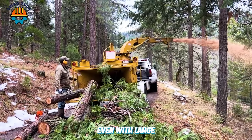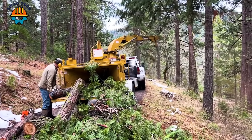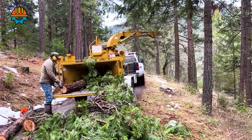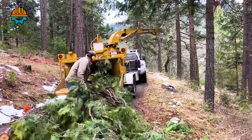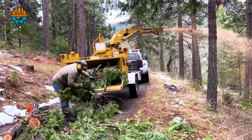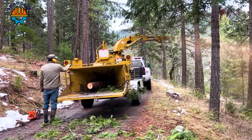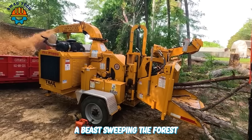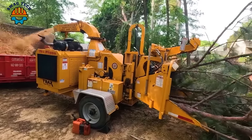Even with large and difficult wood blocks, the BrushBandit 250 XP Hydraulic disc chipper can handle them with ease and precision. Bandit wood chipper is like a beast sweeping the forest — it quickly processes everything that is put into its mouth.